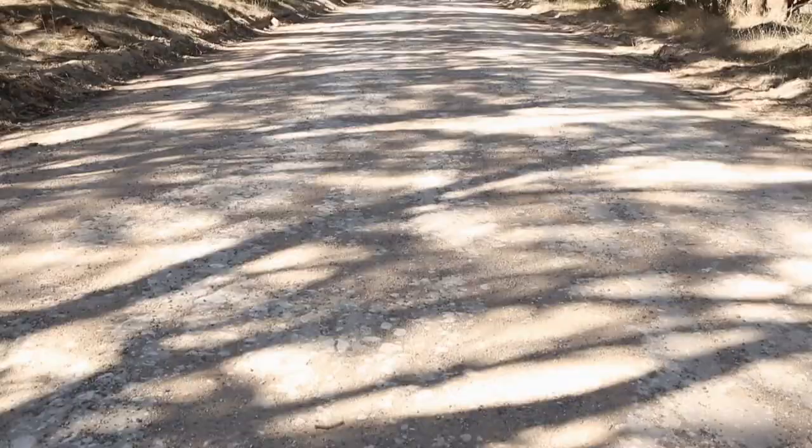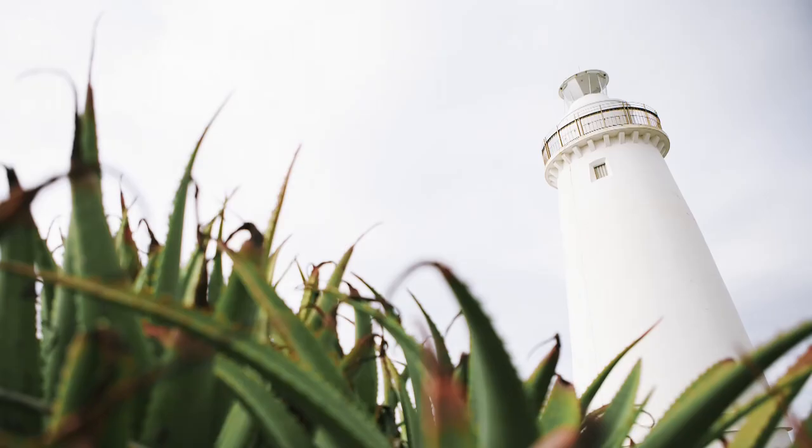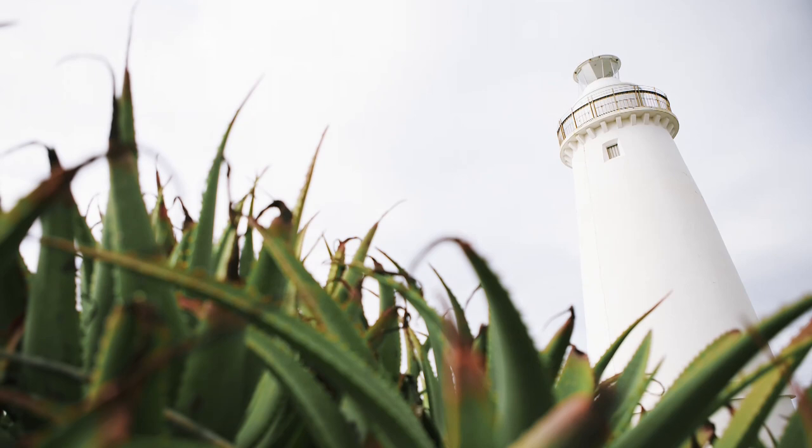Keep on moving down onto the Cape Willoughby point where you'll find a big lighthouse there, and the drive down there is just spectacular. More great photography to be had there.